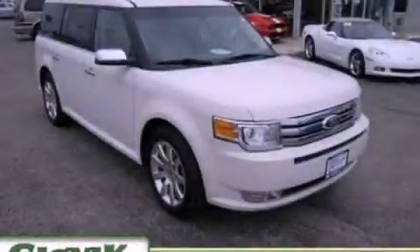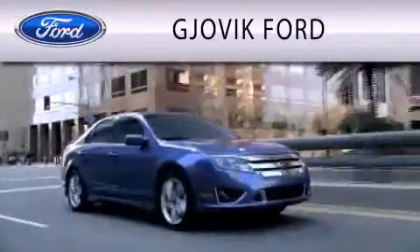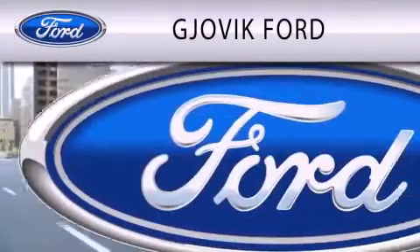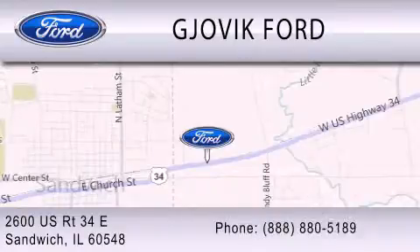This vehicle won't last long at this price. Call and arrange a test drive now. Jovic Ford is dedicated to doing everything possible to ensure that the experience you have selecting your next vehicle is as pleasant as possible. We are located at 2600 U.S. Route 34 East in Sandwich.